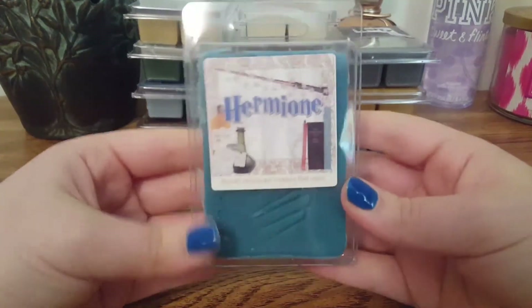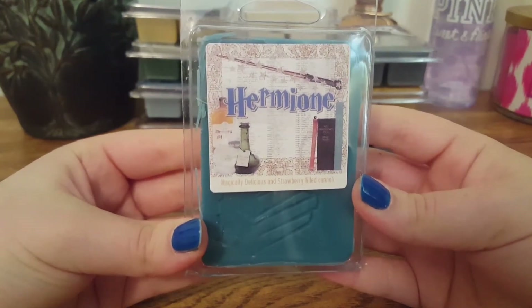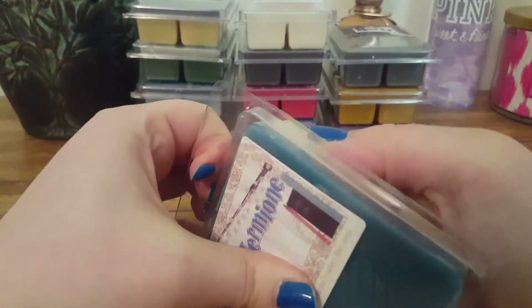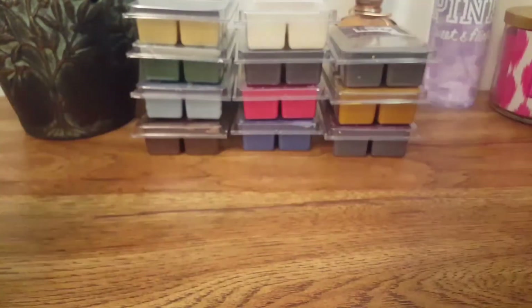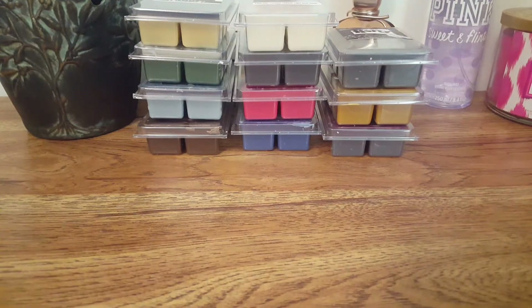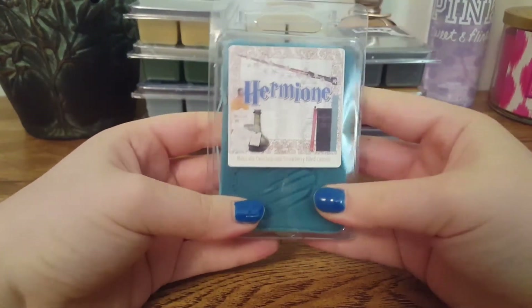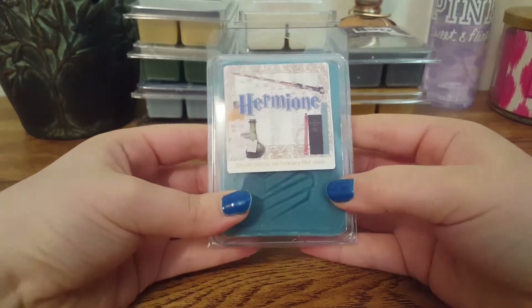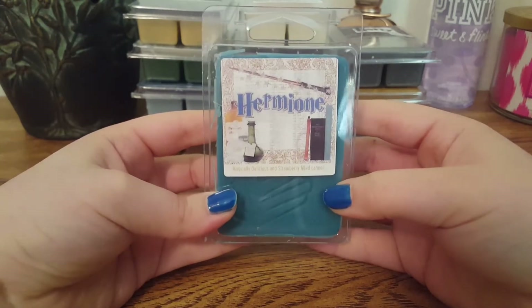The next one we have is Hermione, and this is Magically Delicious and Strawberry Filled Cannoli. It's two-toned with little books. The only thing I'm really picking up is a very sweet strawberry scent. I don't get a bakery note — I don't really know what a cannoli would smell like in wax. Just a very sweet, creamy strawberry scent.